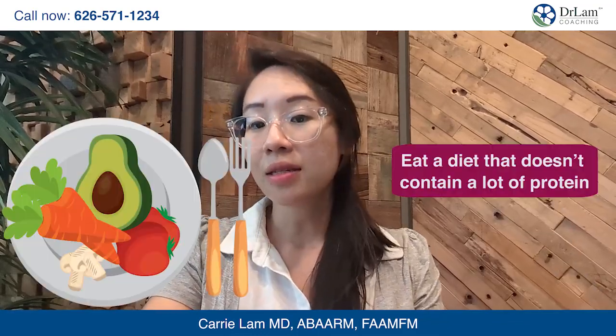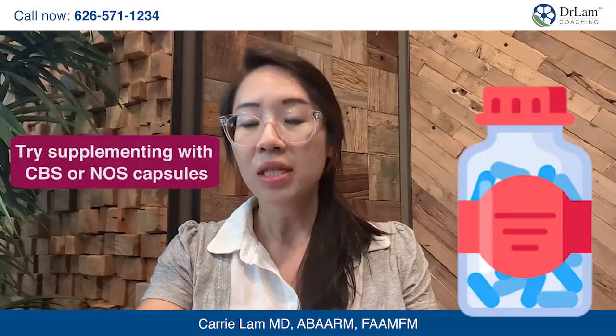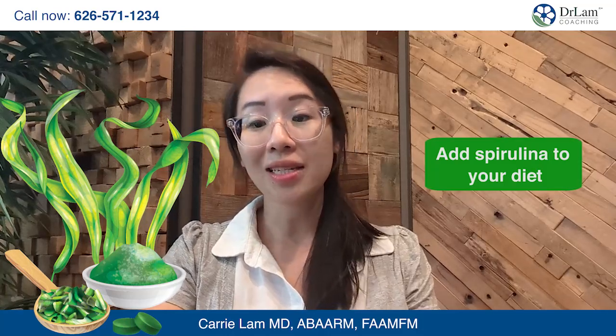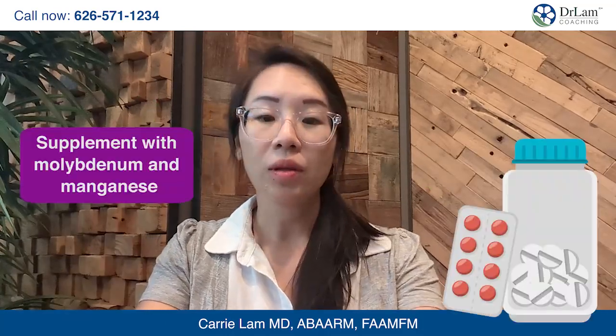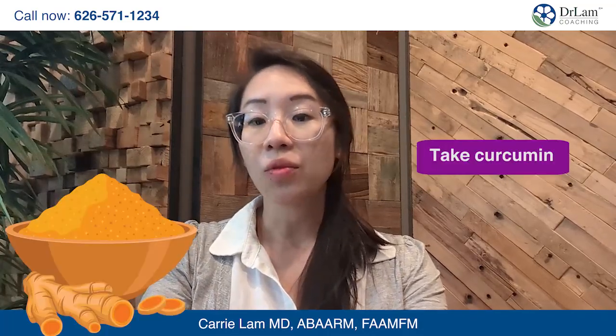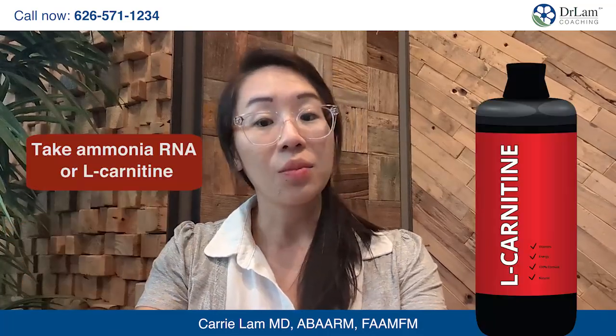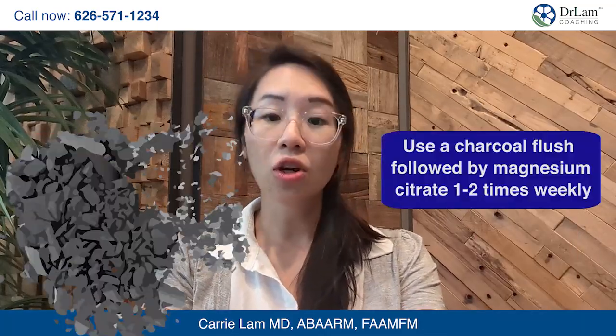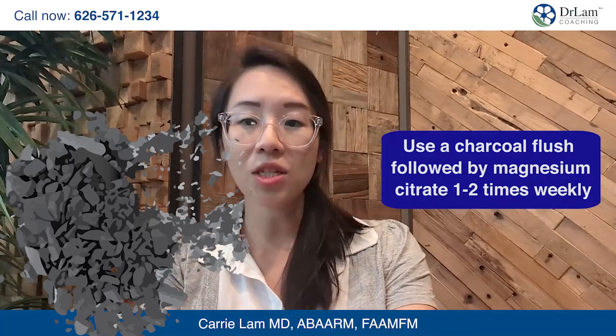You can eat a diet that doesn't contain a lot of protein and try supplementing with CBS or NOS capsules. Add spirulina to your diet to help eliminate excess ammonia. Supplement with molybdenum and manganese to help keep copper, sulfite, and zinc levels normal if your copper levels are abnormal. Take curcumin to improve glutathione production. Take ammonia RNA or L-carnitine if your ammonia levels stay high. Use a charcoal flush followed by magnesium citrate one to two times weekly to soak up excess ammonia.